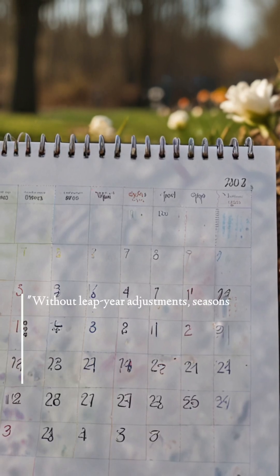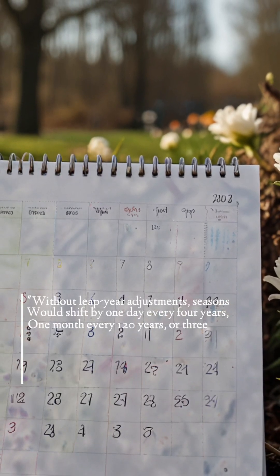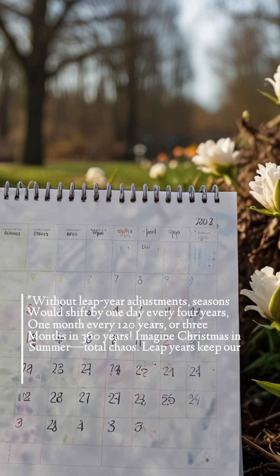Without leap year adjustments, seasons would shift by one day every four years, one month every 120 years, or three months in 360 years. Imagine Christmas in summer — total chaos.